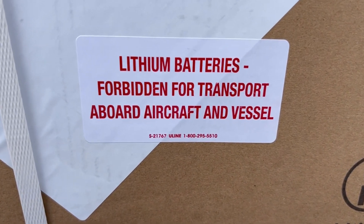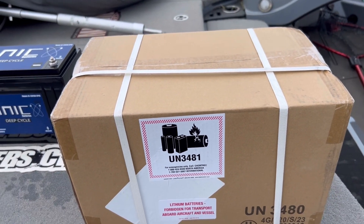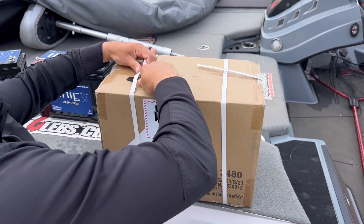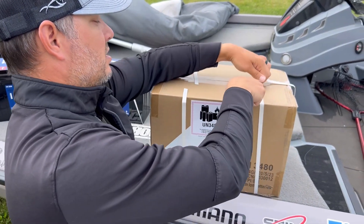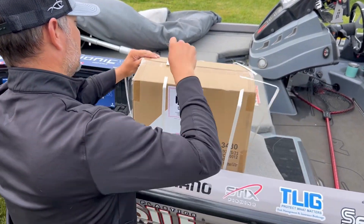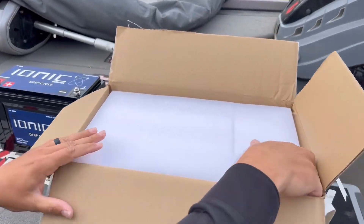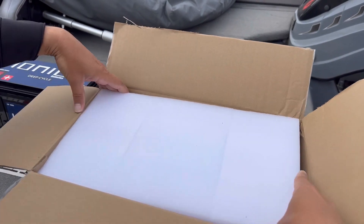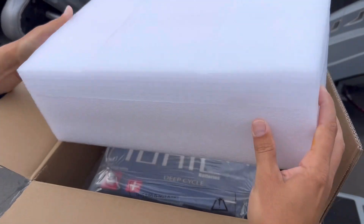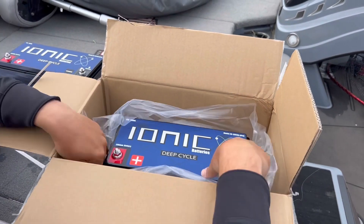Lithium batteries — forbidden for transport — a lot of power in this one box. Let's check it out. Package is really well protected. Look at this thick layer of foam — that thing ain't moving in there. That way you know you're getting a good product in one piece. There she is.